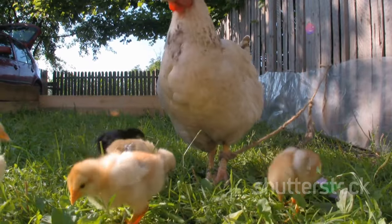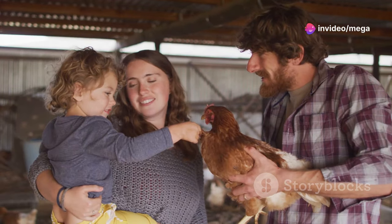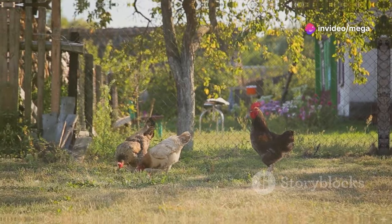Raising chickens is rewarding. You get fresh, wholesome food and get to enjoy their antics. It's a connection to nature right in your backyard. So are you ready to start your flock? Let's get started.